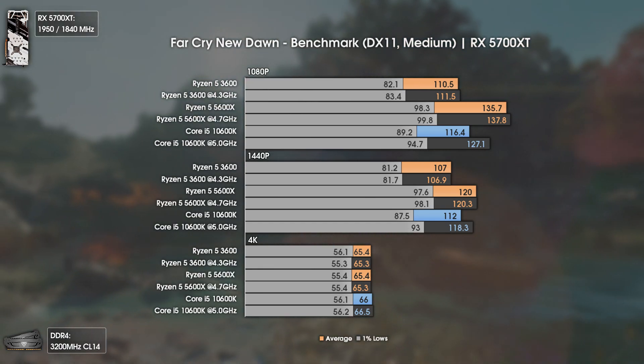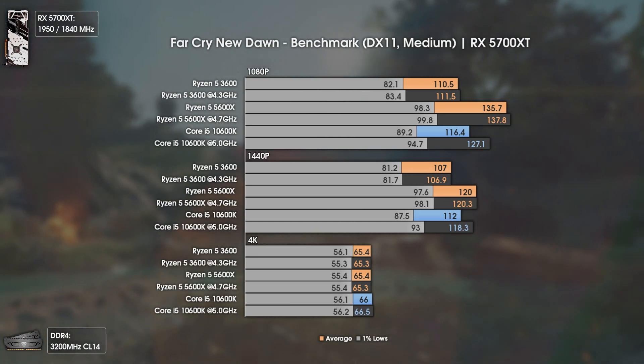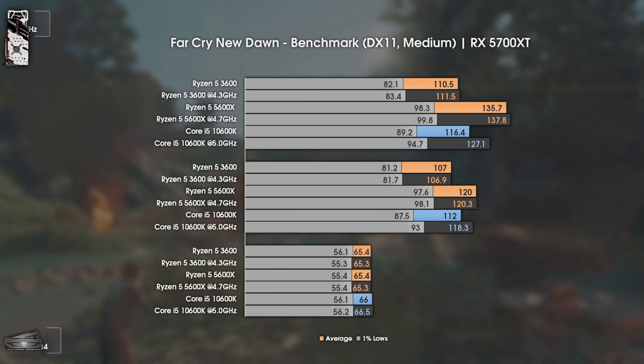The overall difference is not that much, and take into consideration that the i5 is actually cheaper than the Ryzen 5 5600X. Overall, all three CPUs can play this game pretty well.